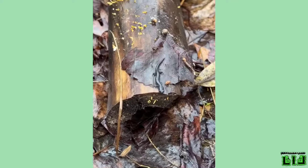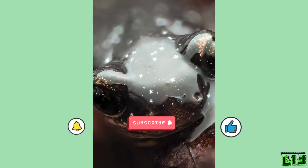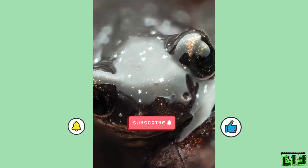Hello, welcome to Living Life. In this video, we want to get to know the salamander. Don't forget to like and comment, and be sure to subscribe. Thank you.